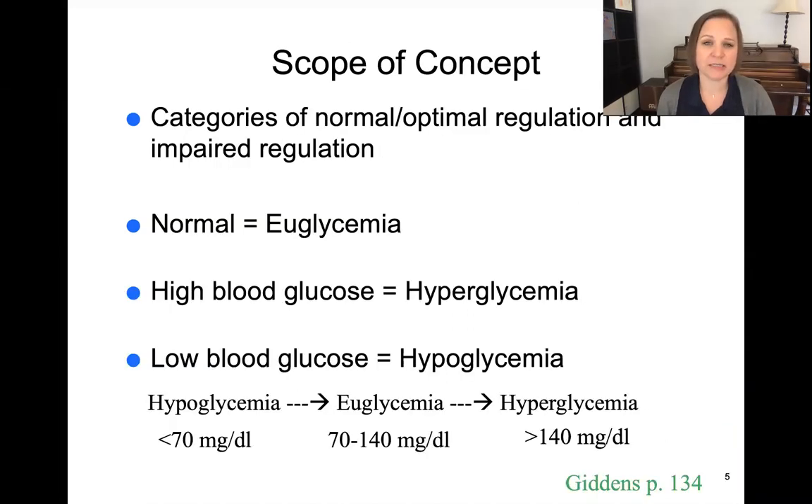The scope of this concept ranges from low glycemia to high glycemia and normal glycemia. Euglycemia means normal, anywhere from 70 to 140 milligrams per deciliter. Hypoglycemia is anything less than 70, and hyperglycemia is anything greater than 140. Some places will say less than 60, so that's going to be institution-specific, but this is what our Giddens text says.